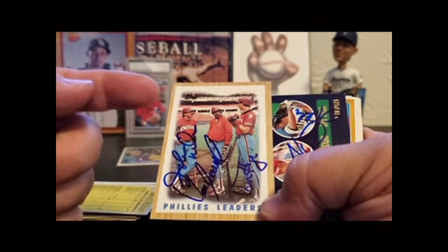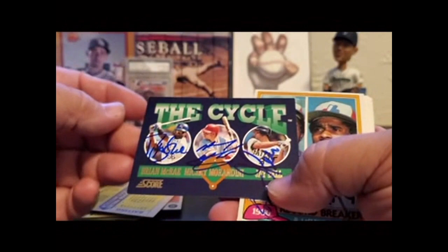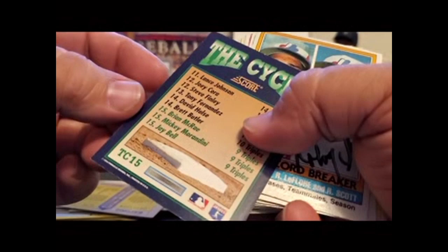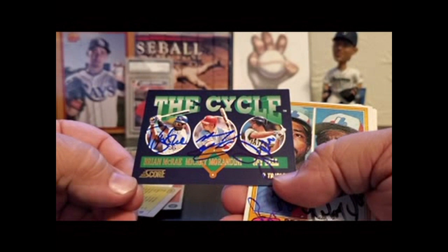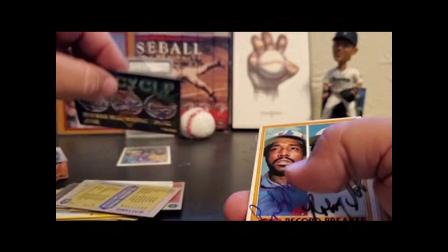Phillies Leaders, 87 Topps: Gillen Wilson, Juan Samuel — who was one of my favorites when I was a kid because I always liked fast guys — and Vaughn Hayes. Here's a cool triple — The Cycle Score. 94 Score, The Cycle: Jay Bell, Mickey Morandini, Brian McRae. I want to say two of those were TTM, and then I think I had help getting McRae. That turned out really cool — one of my favorites.